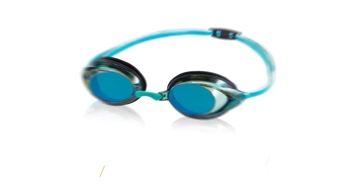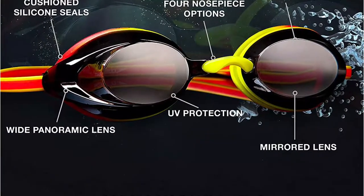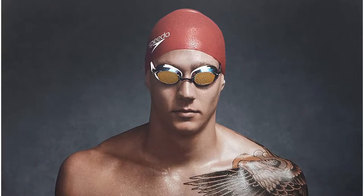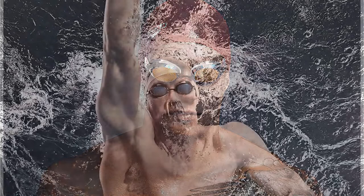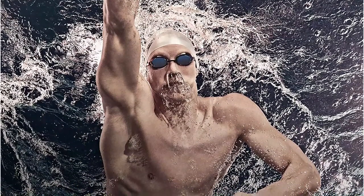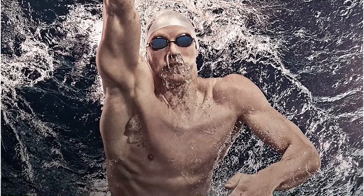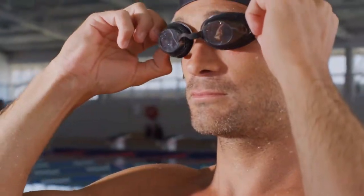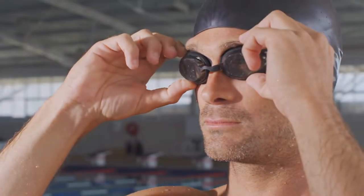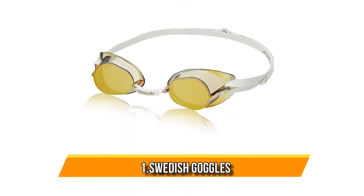At number two: the Speedo Vanquisher 2.0 swim goggles. The Speedo Vanquisher 2.0 is their most popular mid-range goggle, and the first time you put them on you understand why. The rubberized gasket ensures a very comfortable fit, the silicone straps are basically indestructible, and the adjustable nose bridge means you get a leak-proof fit. These goggles come ready to wear — put them over your head, adjust the strap, and it's go time. The Vanquishers are among the most popular swimming goggles for their durability, comfort, and leak-free performance, and are also available in a prescription version.